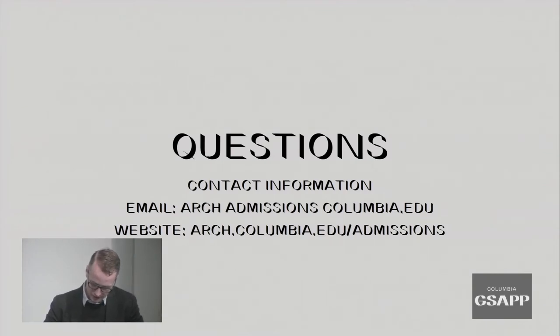Are faculty members the ones who choose the applicants and review the portfolios? Yes. Faculty will be reviewing every single application submitted to our programs. That's across the board for each program — faculty are reviewing all aspects: the portfolio, personal statements, letters of recommendation, transcripts, test scores, and the entire application.